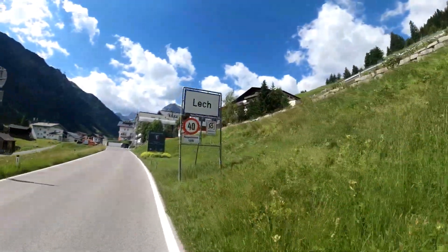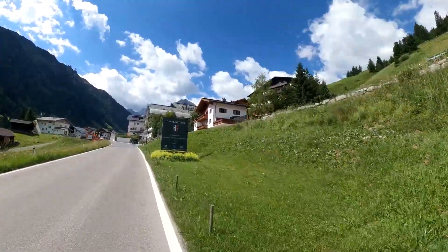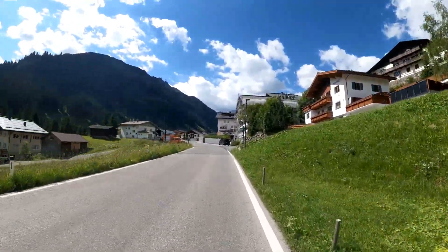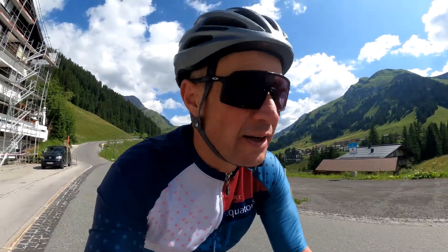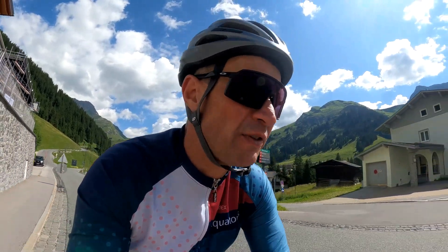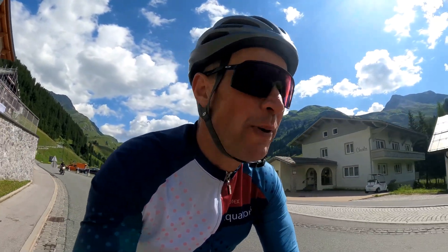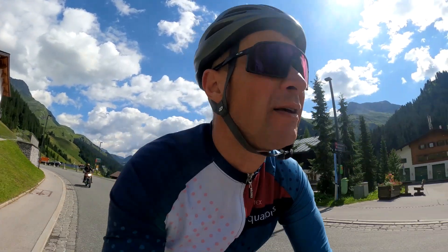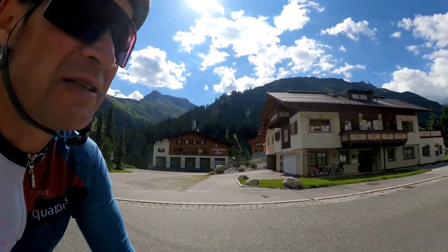Lech - partner cities: Hakuba, Japan; Campton, Germany; and Beaver Creek, USA. Here you'll find beautiful five-star resorts with the best of the best - not cheap, but if you want to go for a proper holiday in the mountains, this is the place.